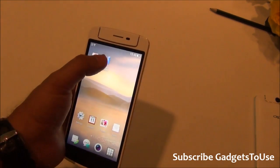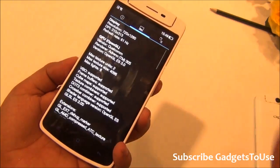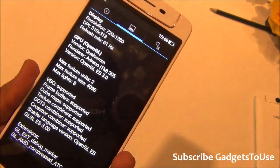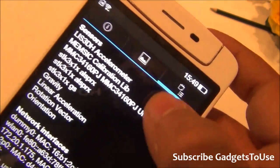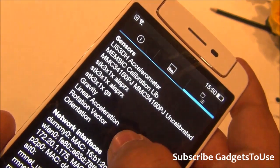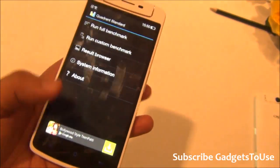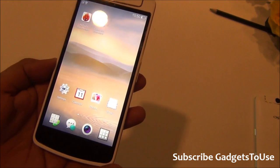The GPU is an Adreno 305. The display resolution is 720x1280. For sensors, the device has an accelerometer, calibration sensor, and rotation vector or linear acceleration sensor. However, there is no magnetic field sensor. GPS navigation still works without issues on this device.